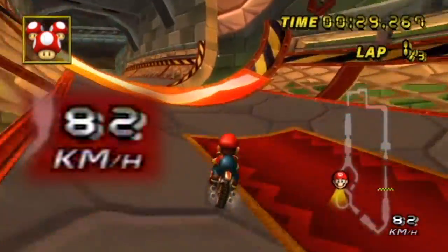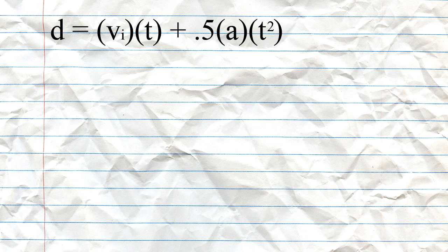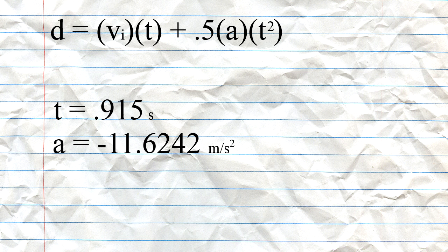The maximum velocity and the distance were both made a lot easier thanks to the speedometer hack. As you can see here, we actually know how fast we're going — the maximum velocity is 100 kilometers per hour, or 27.78 meters per second. For the distance, we use the formula d equals vi·t plus 1.5·a·t², where d is the distance of y, vi is the initial velocity of 27.78 meters per second, times the time of 0.915 seconds, plus 1.5 times the acceleration due to gravity of 11.6242 meters per second squared, times the time squared.